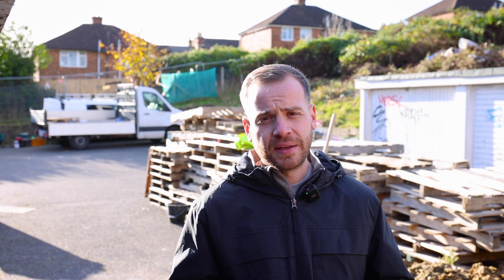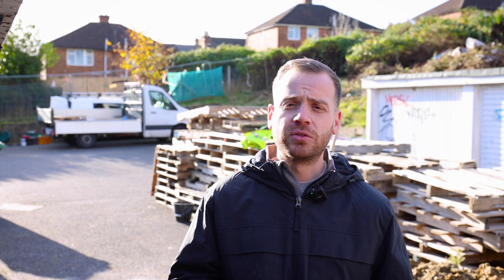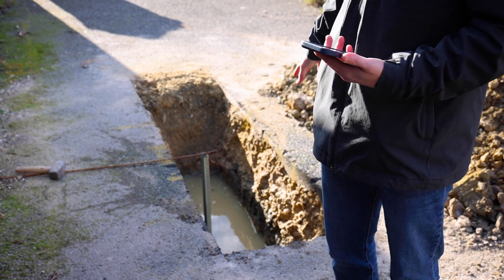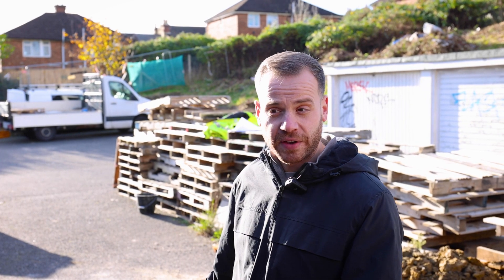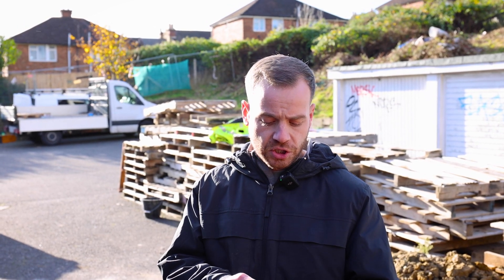We're also doing a percolation test. The purpose of a percolation test on a development site is to determine whether you can use a soakaway. We've noticed the soil here is full of clay, so we're not very confident the water will drain away quickly enough. Behind me you can see a large hole dug to about 1.5 meters with a lot of water in it, and we're monitoring how quickly it drains. It doesn't seem to be draining quickly, which would mean a soakaway is probably not viable and we'll need an alternative drainage strategy.